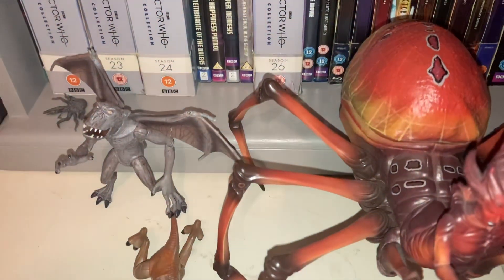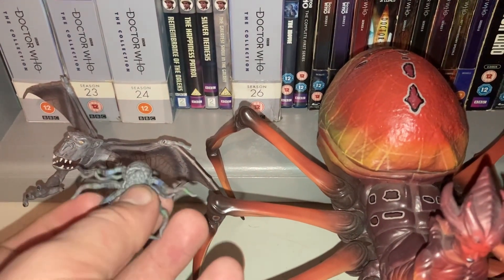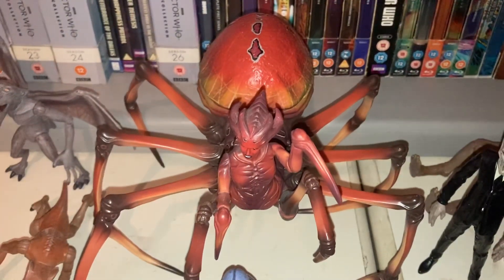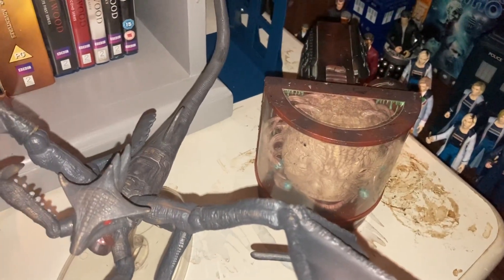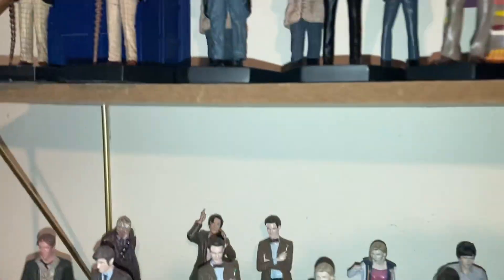Coming over here we have some rare figures in my collection. I've got the mutant Dalek from the Ironside set. We have two Carrionites, the Empress of the Racnoss — very impressive — the Mox of Balhoon, the Silence, the Werewolf from Tooth and Claw, the Reaper, and right at the back the Face of Boe.